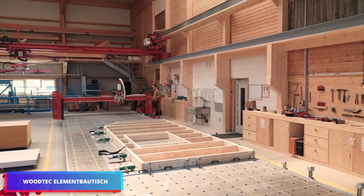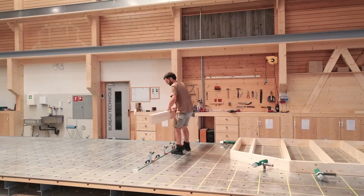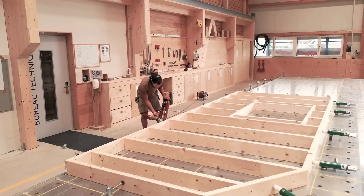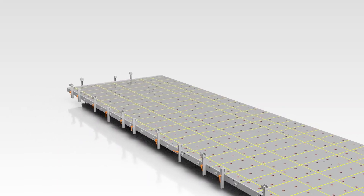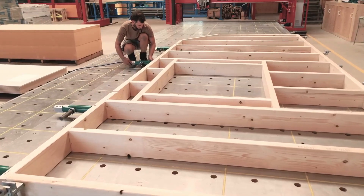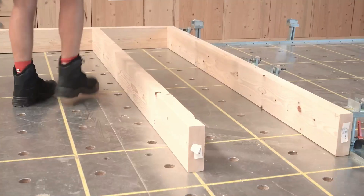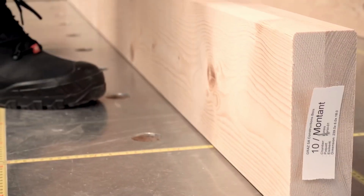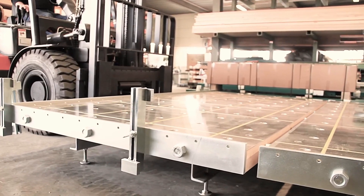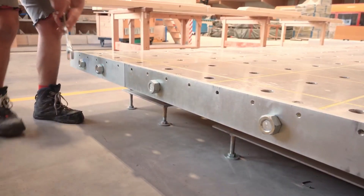The WoodTech Element Baudish stands out as an exceptional assembly platform for wooden frame construction. Each standard module measures 1.5 by 3 meters and can be seamlessly integrated with identical modules. The comprehensive grid system proves invaluable, facilitating the positioning of jacks and tools and enabling efficient solo operation. The inclusion of metric scales along the yellow guidelines enhances precision capabilities. The modules, manufactured using CNC technology, feature an exceptionally smooth surface finish, making it remarkably easy to detect even minimal misalignments in mounted components.